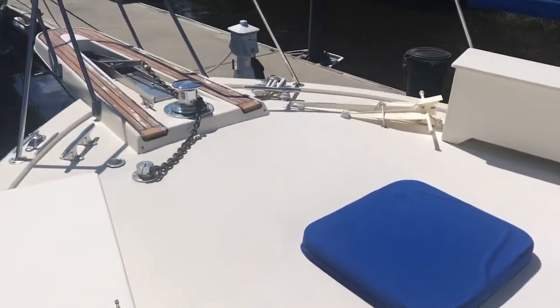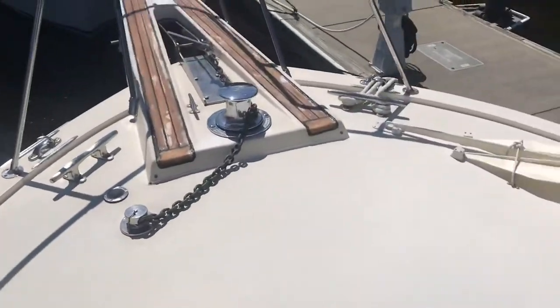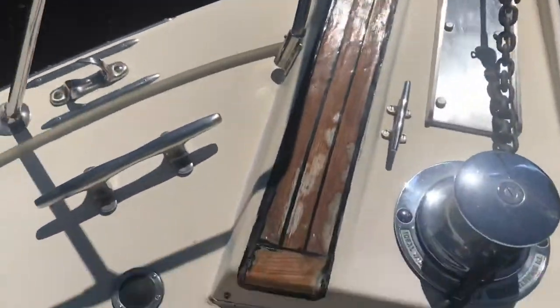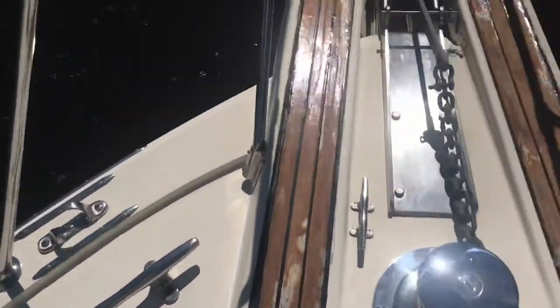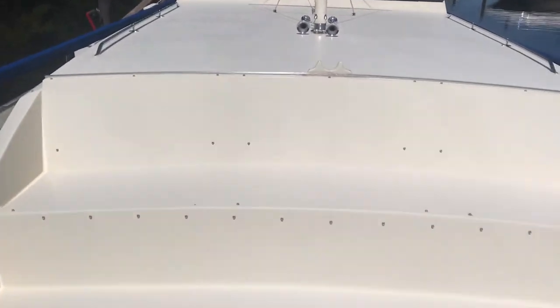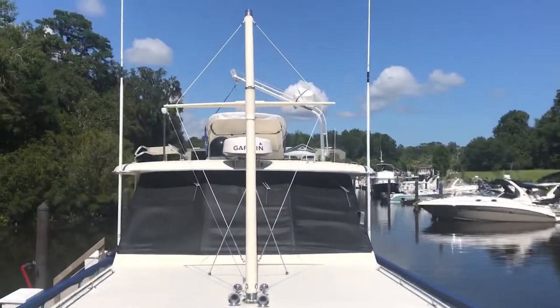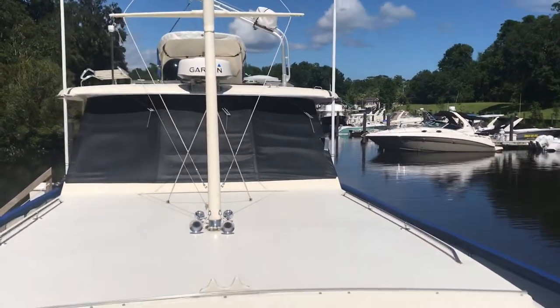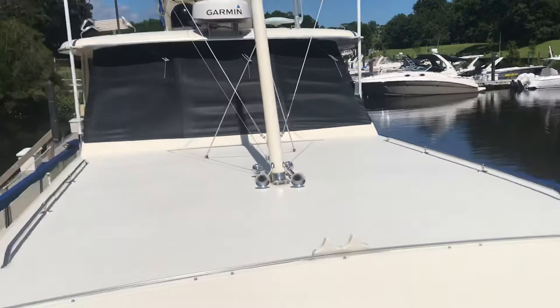Tons of space up here. Storage lockers are locked down. You've got foot panels for the windlass, an extra anchor, and all the cushions for this bench seat are down in the master stateroom. It's easy to get to the davit up top with the dinghy. You've got a step over on the side.